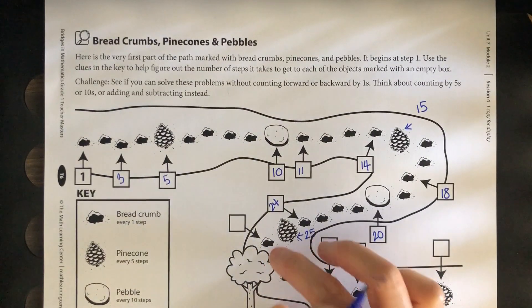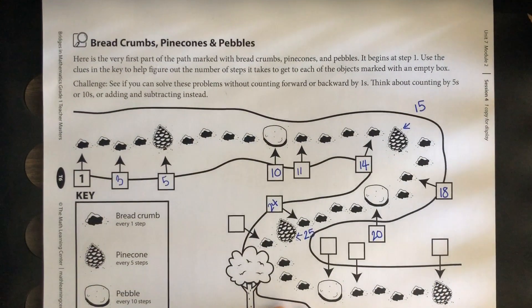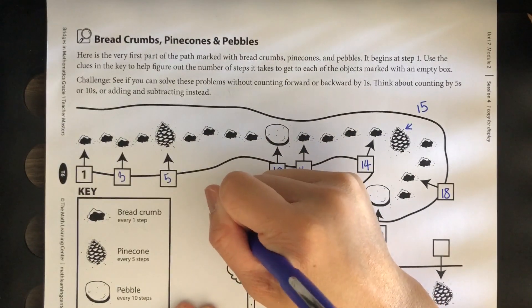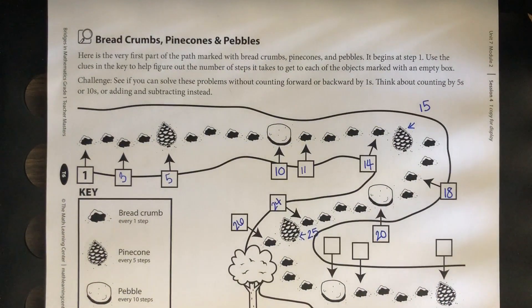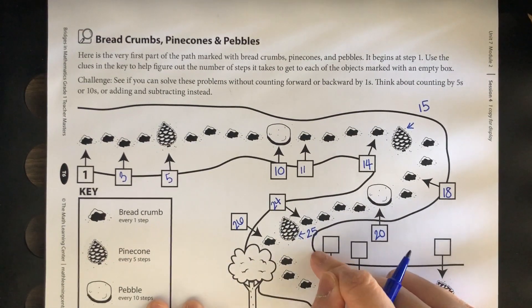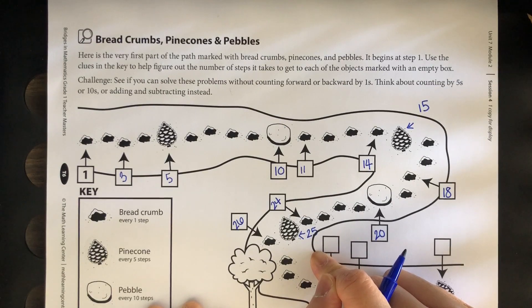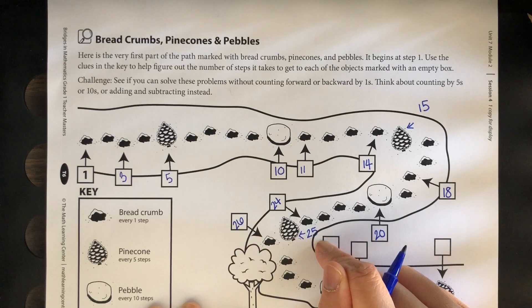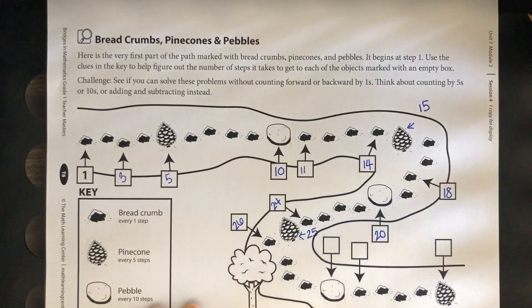We know this one is twenty-five. What do you think this breadcrumb is going to be? It's going to be twenty-six. Twenty-six comes after twenty-five — that's a good strategy. Also: one more than twenty-five is twenty-six.